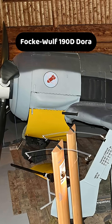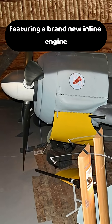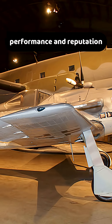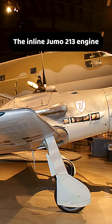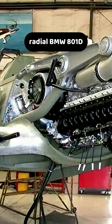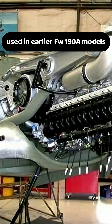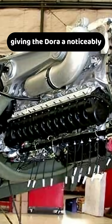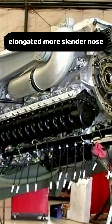Then came the Focke-Wulf 190D Dora, featuring a brand new inline engine that transformed the fighter's appearance, performance, and reputation. The inline Jumo 213 engine was longer than the compact radial BMW 801D used in earlier FW 190A models, giving the Dora a noticeably elongated, more slender nose.